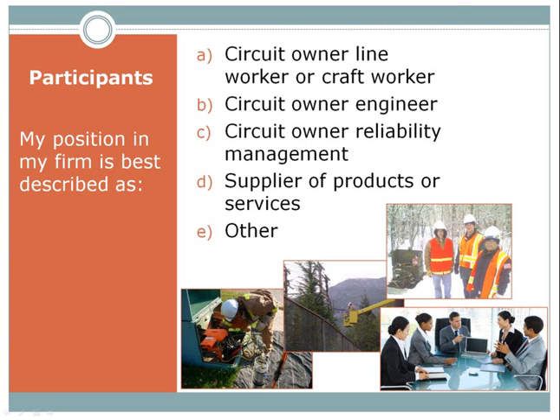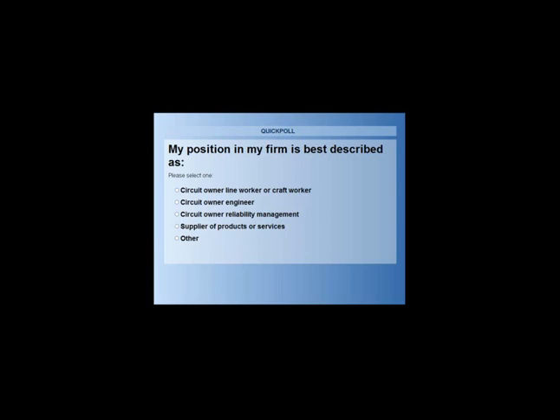Before we begin, let's learn a little bit about our participants today. Please indicate whether you are a circuit owner — A, B, and C are circuit owners — either a line worker, engineer, or reliability management. D would be a supplier of products or services to the industry, and E is something else.